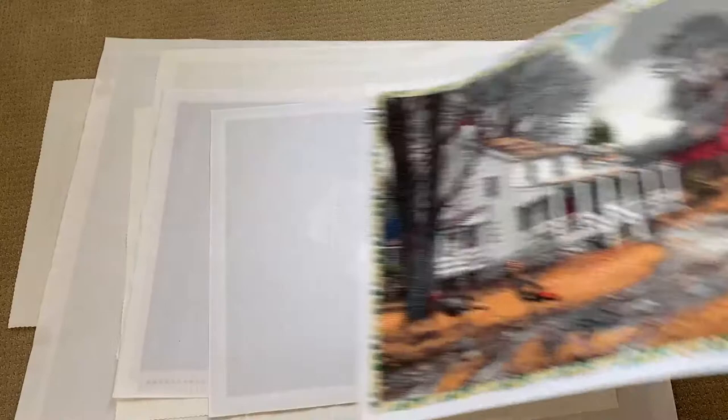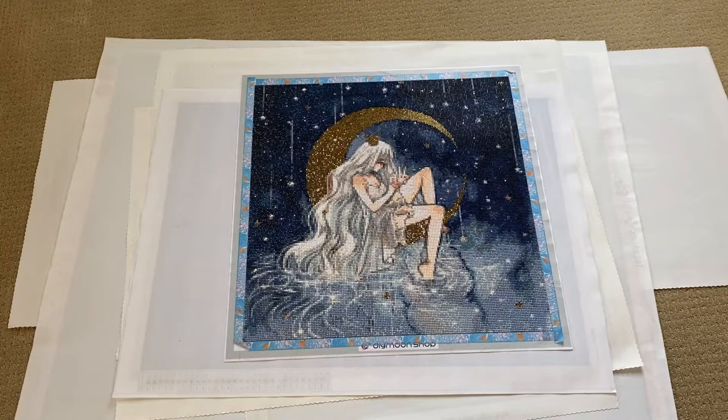Next one is from Diamond Shop. This is called 'Laloon' by the artist Cherryuki. It is a full round, 50 by 50 centimeters with 45 colors. I got the special treatment, so I have some gold beads, gold stars, AB diamonds, and sparklers in there. This was the painting that first drew me to Diamond Shop. It's one of my favorite stores — a bit pricey, but the quality is there and they have artwork I really like.